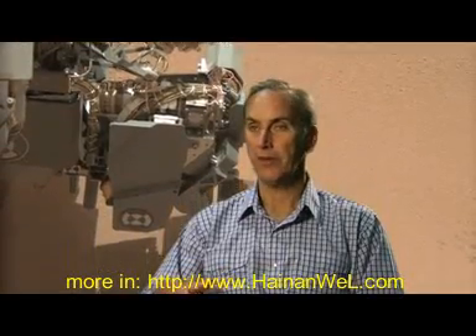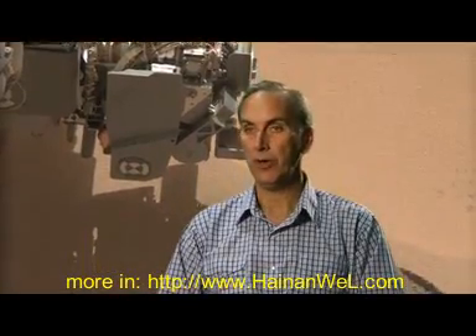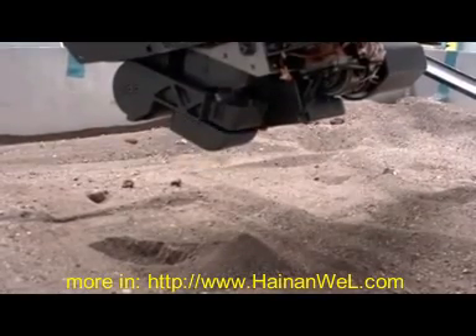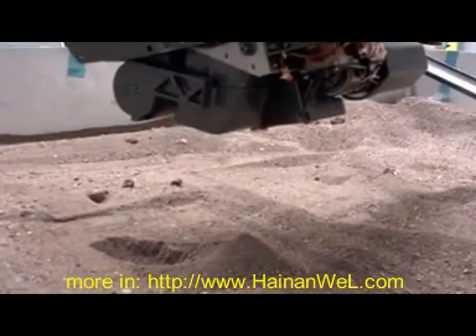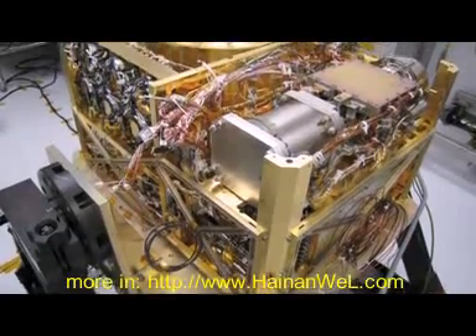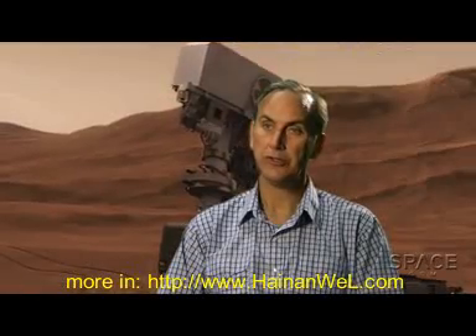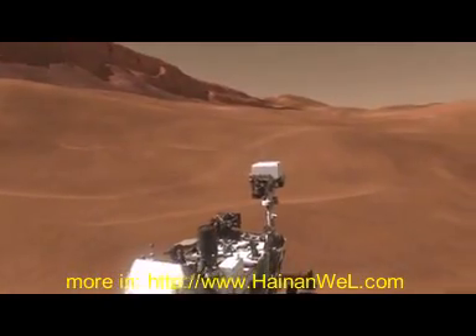And then we do a fourth one that we scooped, and then we threw that one away. And now we get our fifth scooped sample that we'll then process and dump into the SAM instrument. So with that, we'll have analyzed the soil with the ChemCam laser, with the APXS instrument chemical sensor, and we'll have analyzed it with CheMin x-ray diffraction. And now we'll have looked at it with SAM.